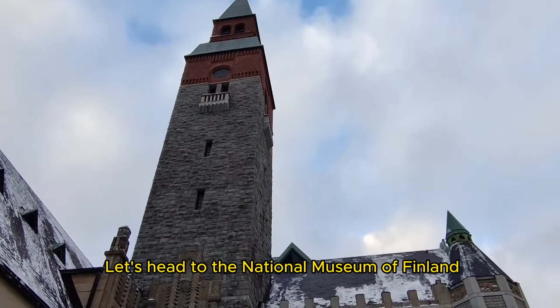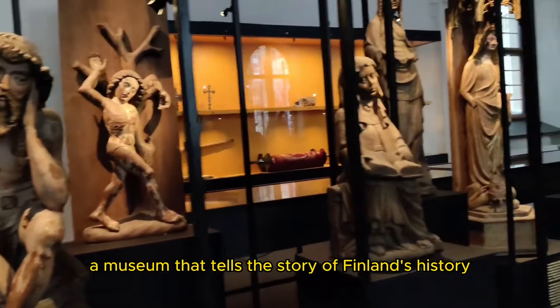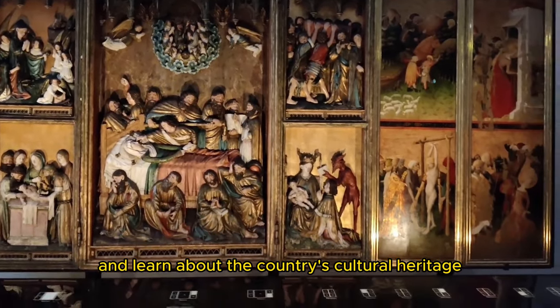Let's head to the National Museum of Finland, a museum that tells the story of Finland's history from prehistoric times to the present day. You can explore the exhibits and learn about the country's cultural heritage.